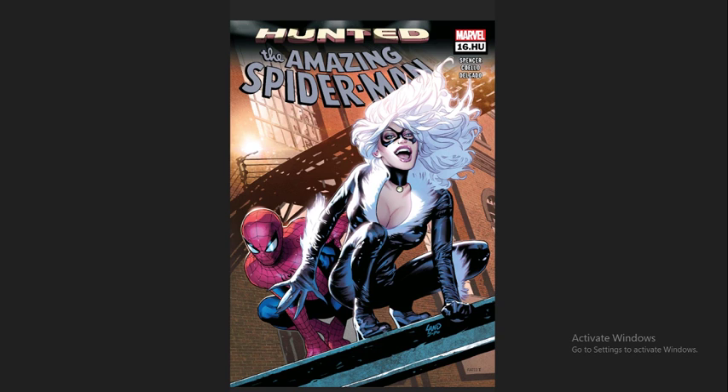Umberto Ramos and Chris Bachalo are the other two that make up the art trio, and all three of those guys are fantastic artists — I would love to see them each doing a monthly book. This particular issue was by Nick Spencer with artwork by a guy named Humberto Coelho — I'm sure I got that name wrong — but I really enjoyed his artwork.